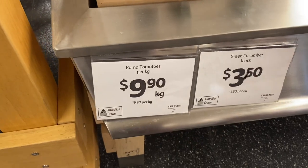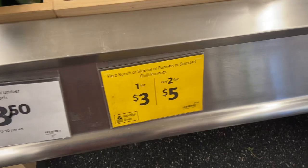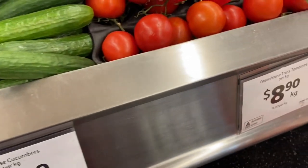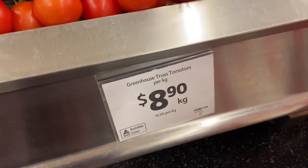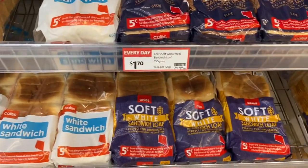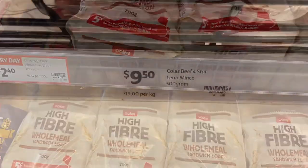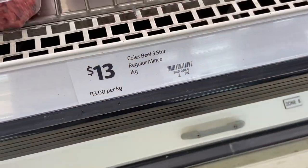Roma tomatoes, green cucumbers, continental cucumbers, and Lebanese cucumber. Moving around to the truss tomatoes because I know they're popular. Then around the corner to the bread — it starts at $1.40, the next one is $1.70, and they go up to $2.40. This is all home brands; you can go into other brands. Mince meat is $9.50 for 500 grams or $13.00 for one kilo, and the fat percentage varies.